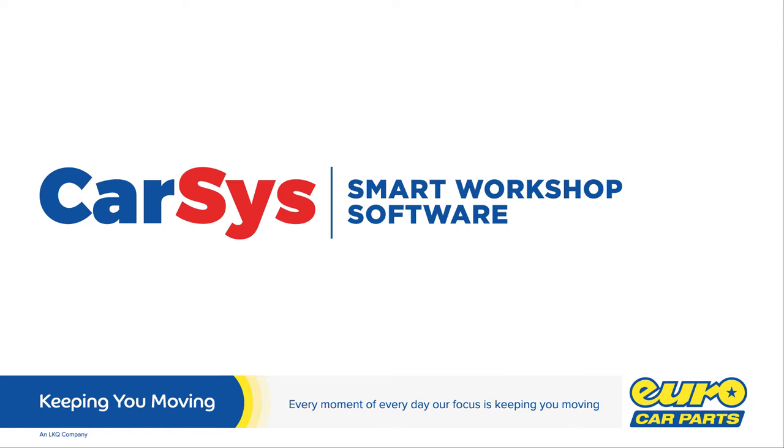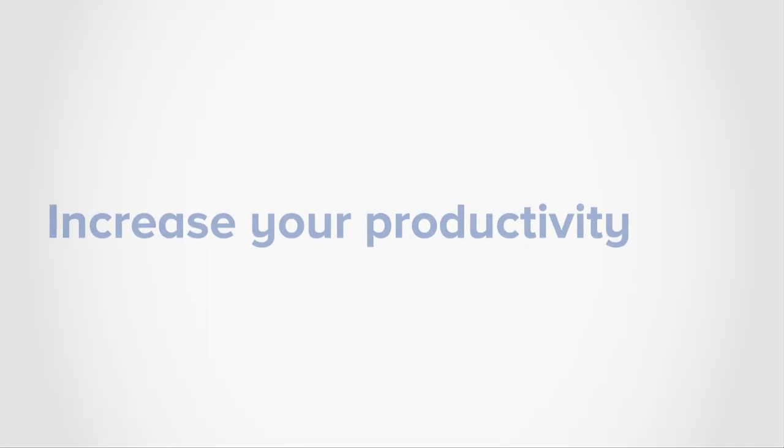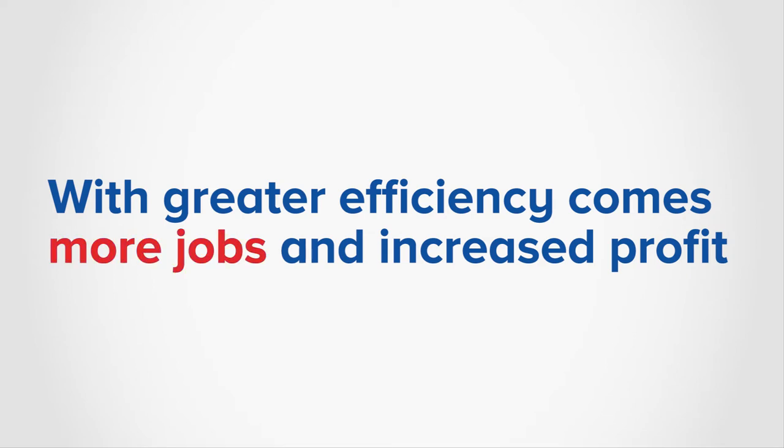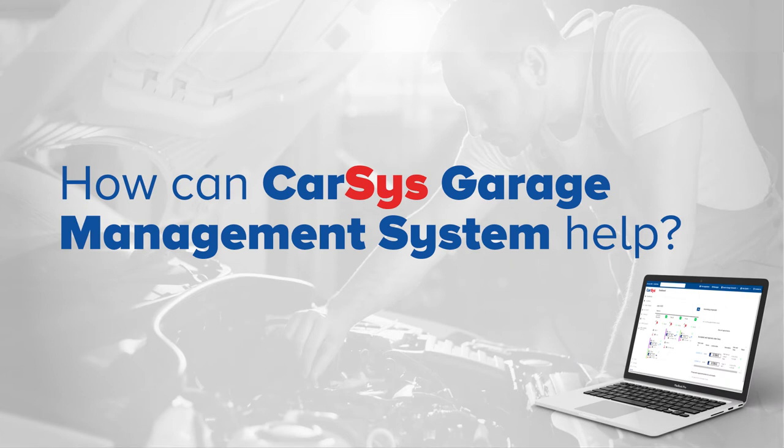CarSys Smart Workshop software from Eurocar Parts will help increase your productivity. With greater efficiency comes more jobs and increased profit. How can CarSys Garage Management System help?